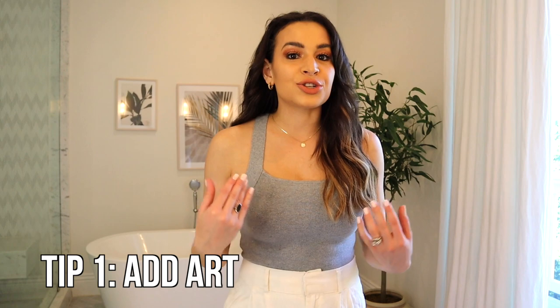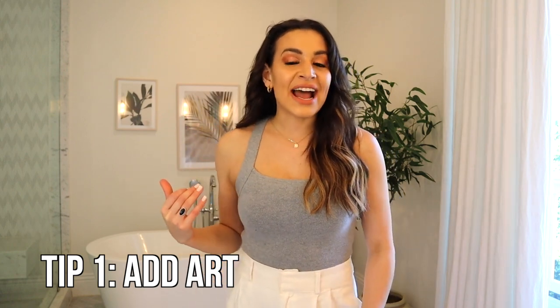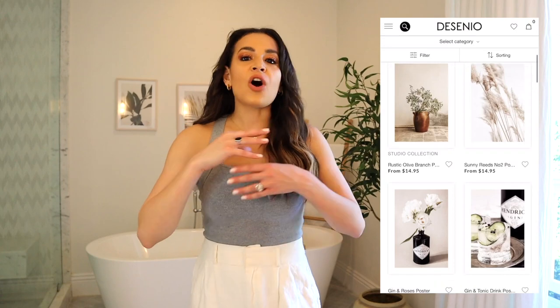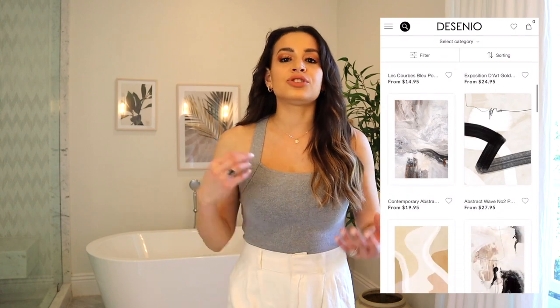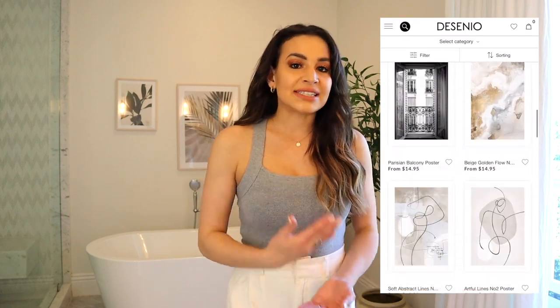Starting off, my first tip is to add artwork to your bathroom. I love these prints that I have in my bathroom. They're from Desenio. They have so many different poster prints of all different types of artwork — I really love minimal line arts, anything nature themed. There are so many great options that can match any kind of bathroom aesthetic.